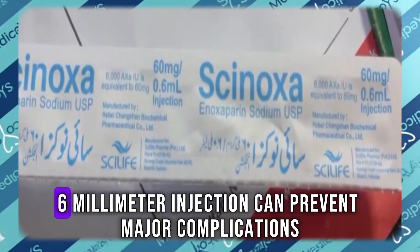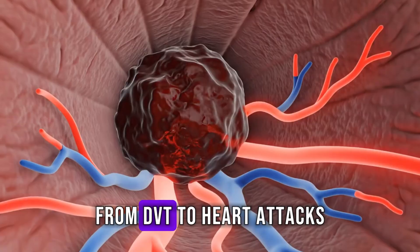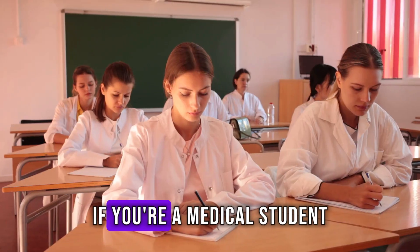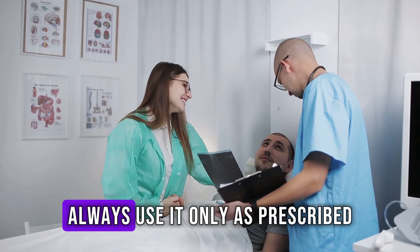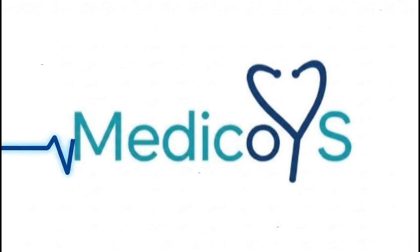That small 0.6 milliliter injection can prevent major complications, from DVT to heart attacks, and even protect pregnancies at risk. If you're a medical student, this is one drug worth remembering. And if you're a patient, always use it only as prescribed. Stay curious, stay healthy, and remember — Medicoids is where we make medicine simple.